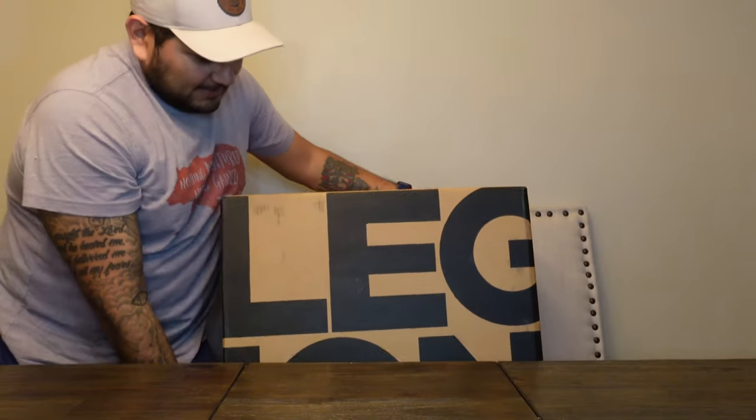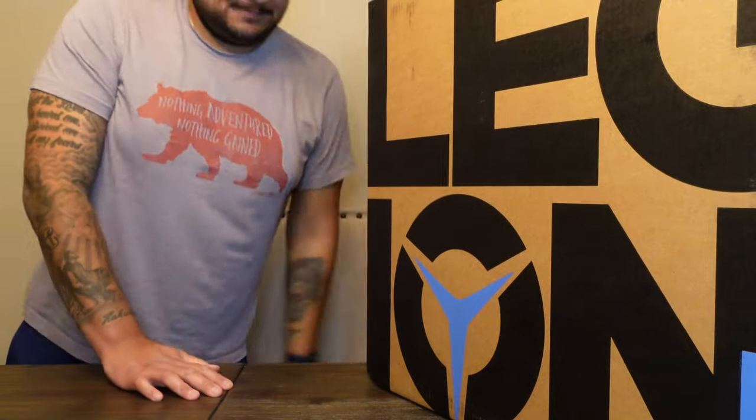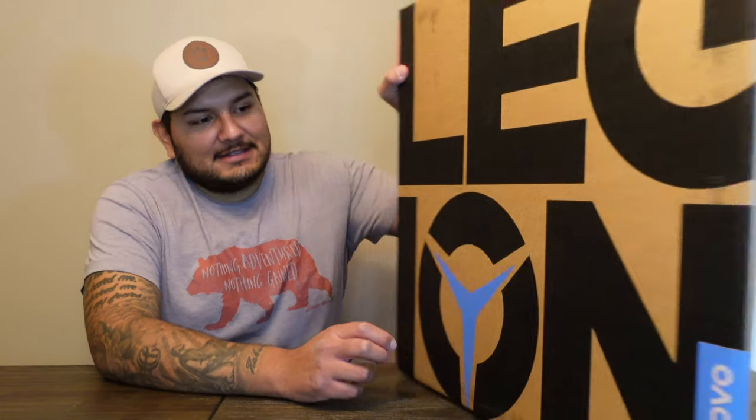All right, it's here. You can see it just says Legion on the box — nothing crazy. So it is 16 gigs of 2933 MHz RAM. It has a 256 gigabyte NVMe SSD and a one terabyte traditional hard drive — not a big deal, you can swap it out later. But $700 and you're getting an NVMe SSD — it's amazing. So let's go ahead and unbox this.